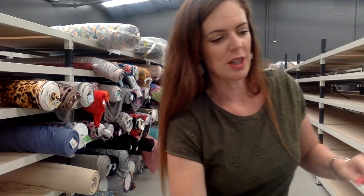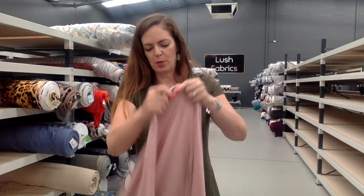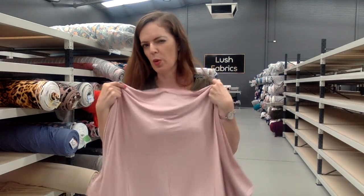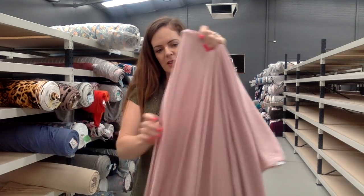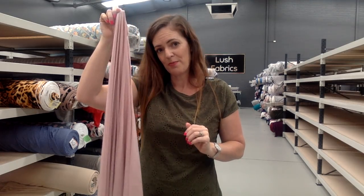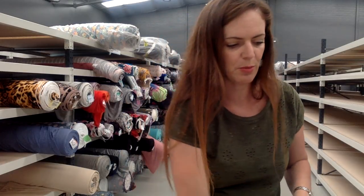And then I have a soft pink 200 GSM modal. That's really pretty too — really cute. This would require a skin tone bra underneath, I would think. Nice stretch, nice drape. So that's all of our solids — this is soft pink 200 GSM modal.